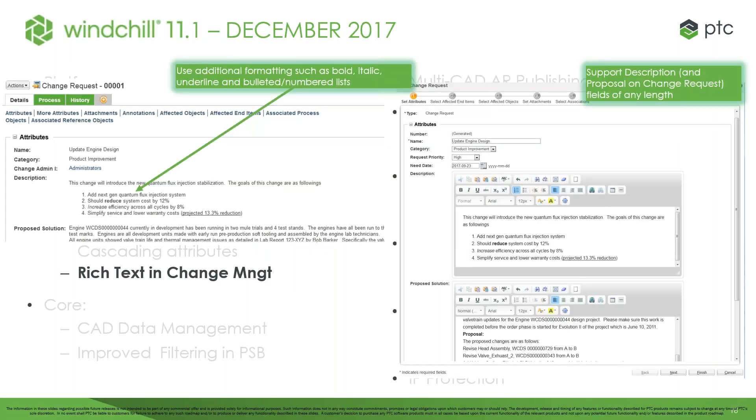We've also added the ability for rich text within the change management processes within Windchill — the ability to bold, italicize, underline, and create numbered and bullet lists. These are all now functionalities within the change management text editing within Windchill itself.